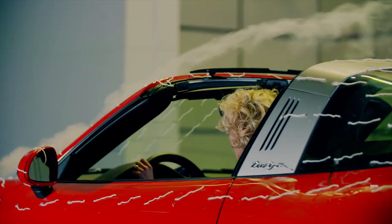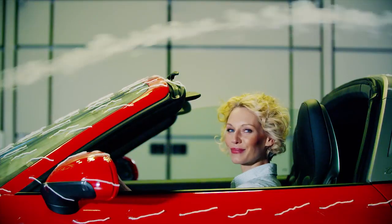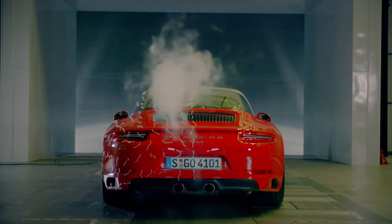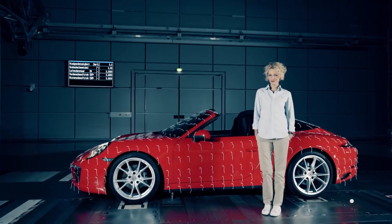Then, as now, the car delivers what it promises. Even with an open top, most of the wind stays out of the cockpit. And the hairstyle is safe.